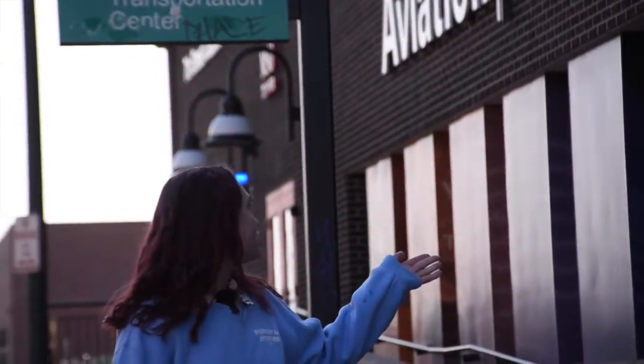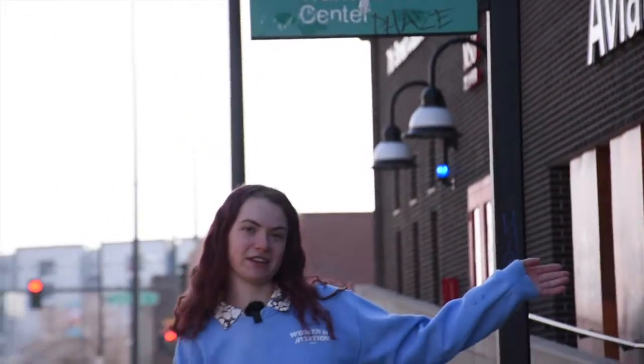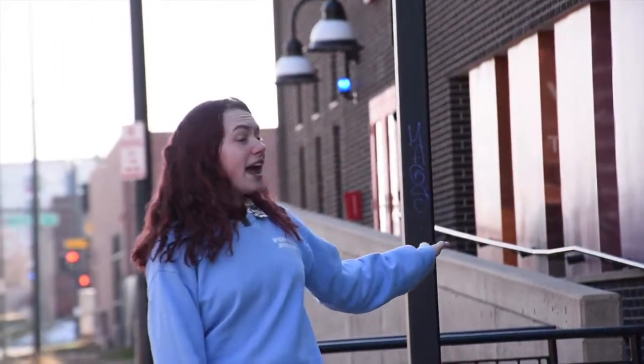This is our Aviation, Aerospace, and Cyber Security building. What is really unique is that we are one of only 31 or 32 schools in the nation that offers an air traffic control degree. My degree is in air traffic control, so I spend a lot of time here. In addition to air traffic control, you can get a professional pilot degree, aircraft dispatch degree, or airport management degree here, which is really unique because not many colleges offer that.